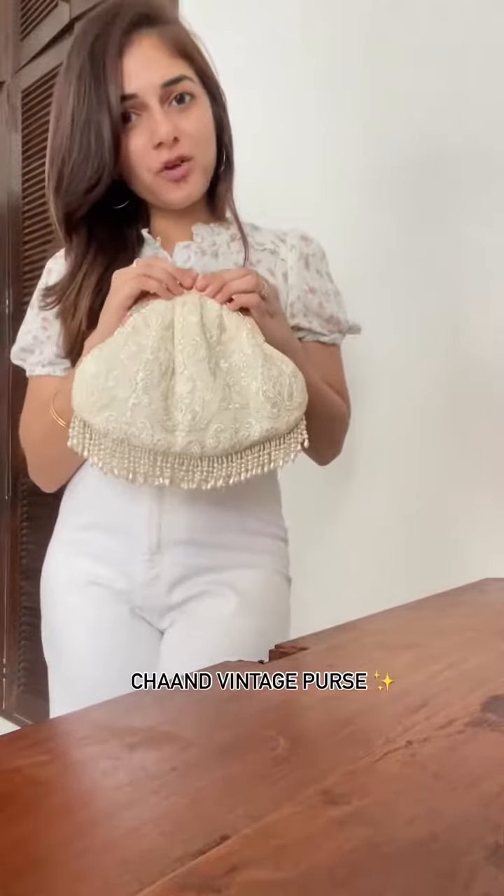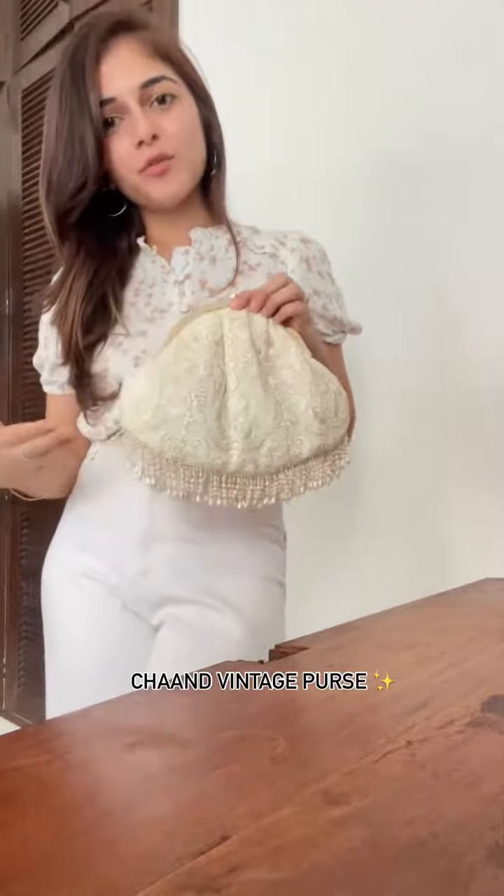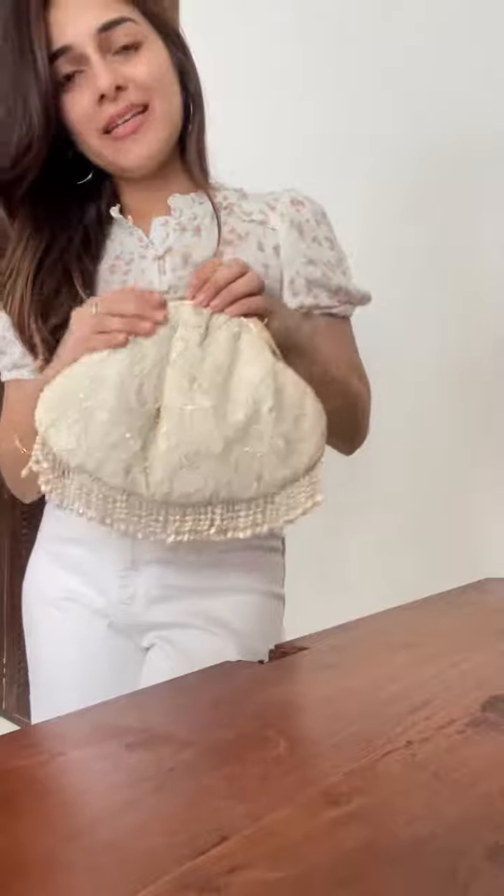Our Chant Vintage Purse is something we've not launched on the website yet, so this is a special preview for you. It's got very subtle embroidery on either side and comes with this beautiful fringe lace.